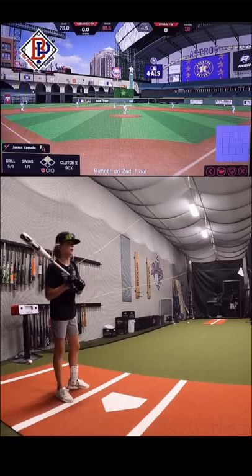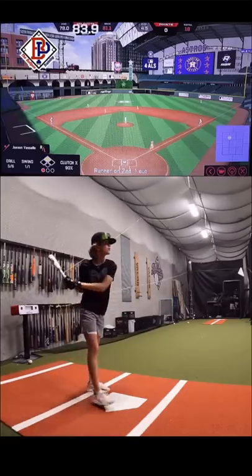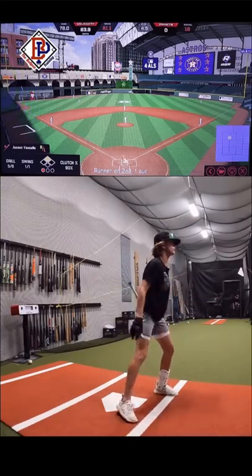Now we got a runner on second, one out, looking for a base hit to score him here. That should score him. 84, come home. Oh yeah, he's going. Get down, get down — let's go.